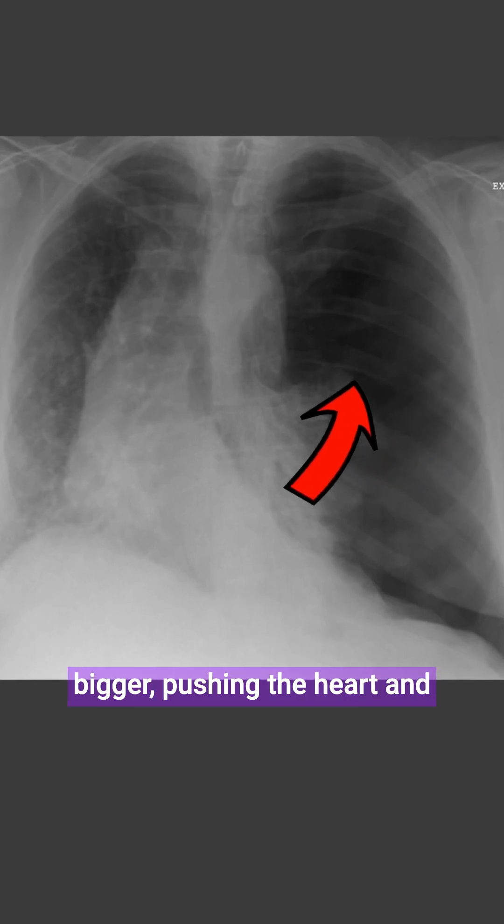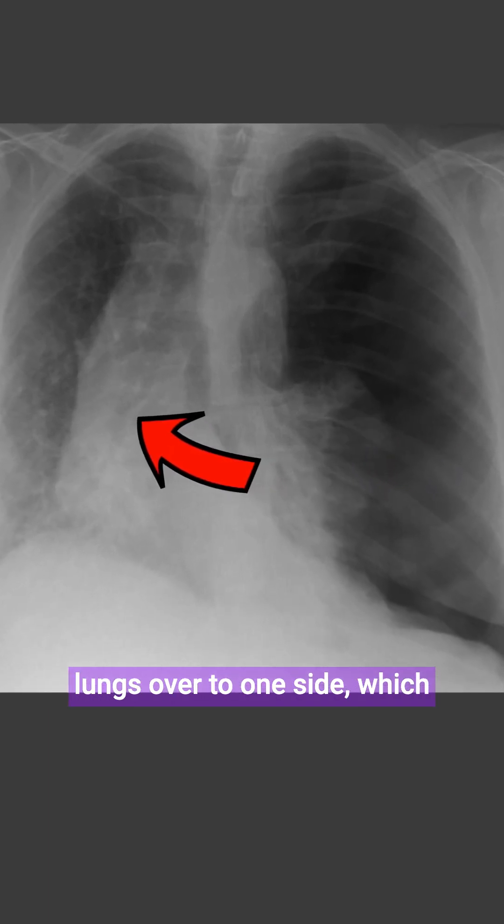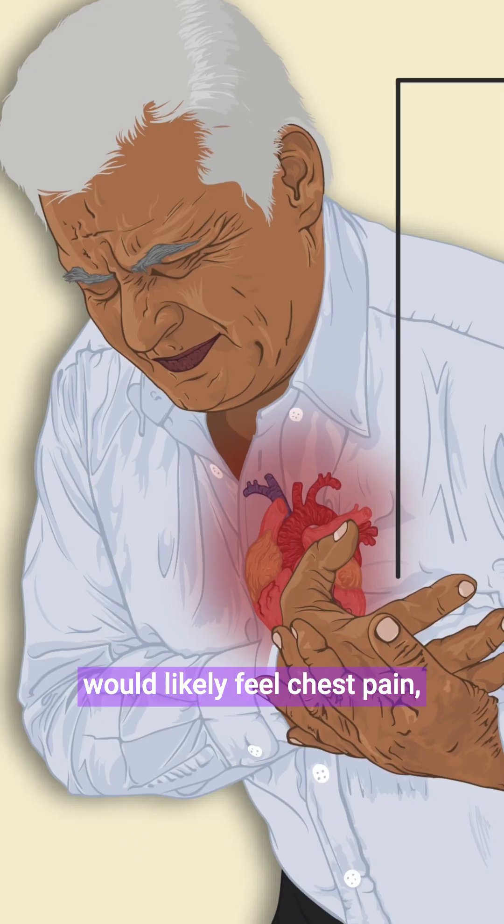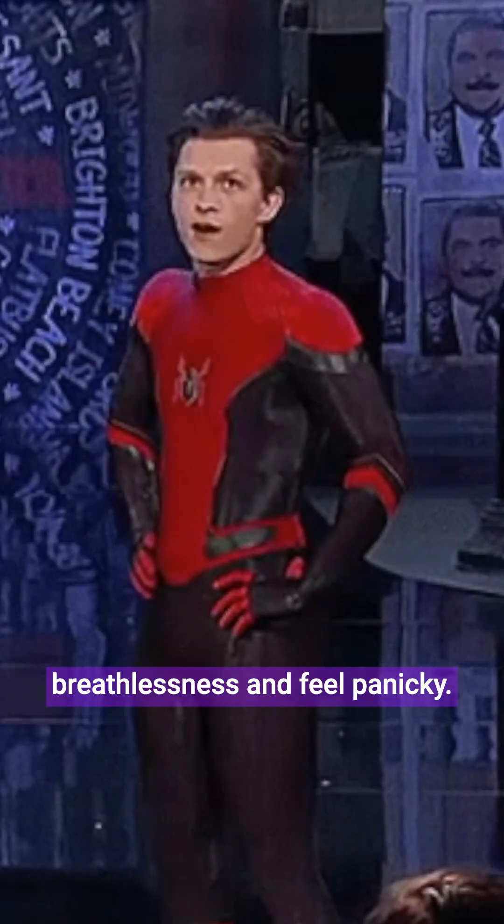That space then gets bigger and bigger, pushing the heart and lungs over to one side, which can ultimately cause death. Someone experiencing this would likely feel chest pain, breathlessness, and feel panicky.